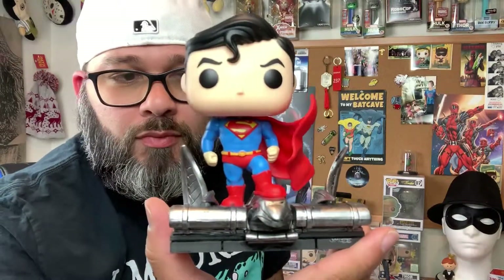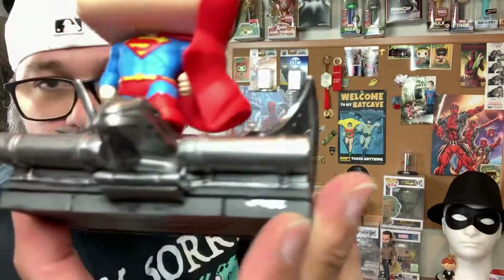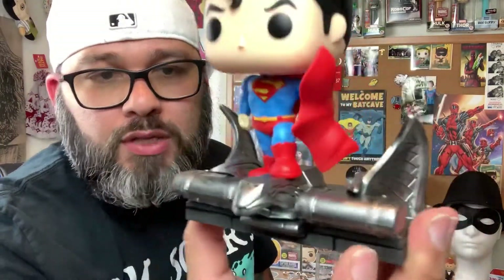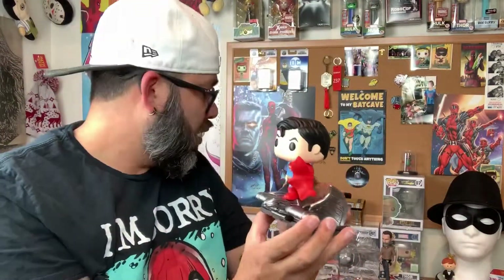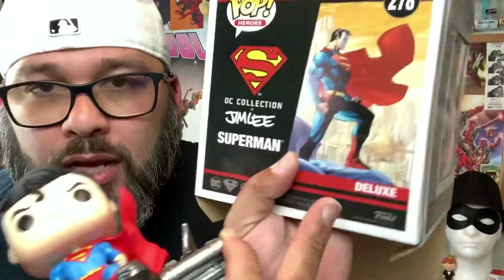For this one, we can see it has Jim Lee right there. It doesn't say where he's standing, but I'm pretty sure — never mind, I can see it: it's in Metropolis for sure, because the Daily Planet is right there. So for a fact we know that it is in Metropolis.